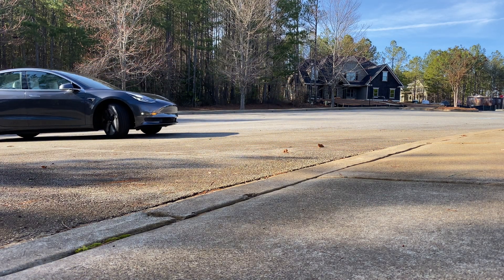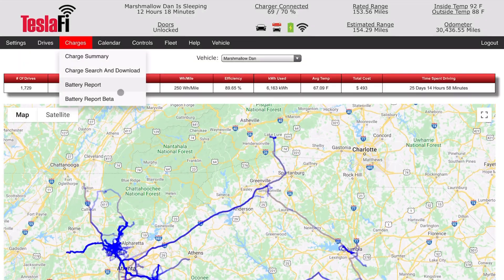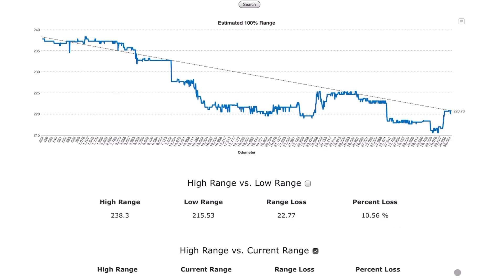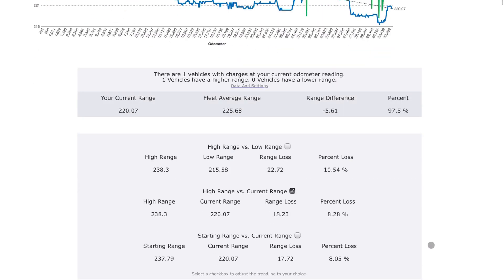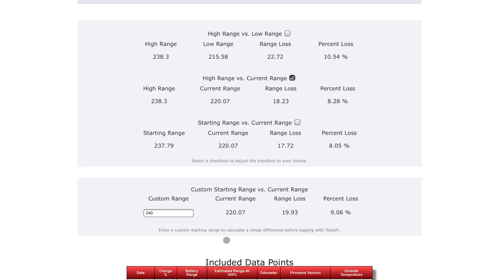As we speak, the battery has 220.73 miles on a full charge according to Teslify, which is what I'm basing this off of. So if it's down to 220 miles range, that is almost 20 miles of range lost, and we're down 9.06%. After 14 months and over 30,000 miles, it's now at 220 miles for a 9% battery degradation.